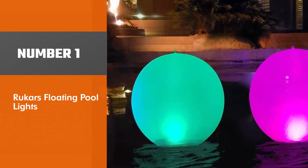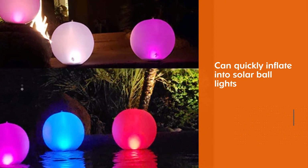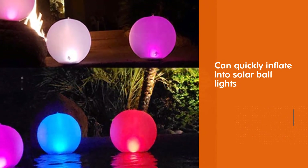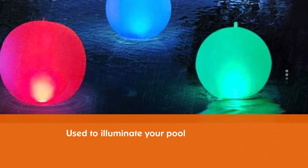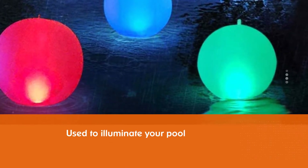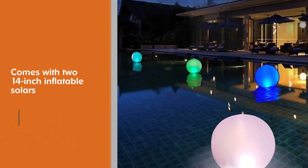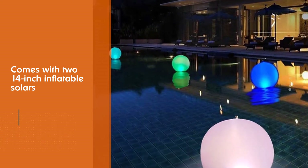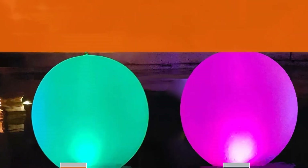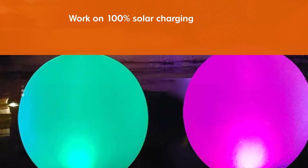Number one, most popular: Rukas floating pool lights. These floating pool lights can quickly inflate into solar ball lights to illuminate your pool. The set of two 14-inch inflatable solar LED swimming pool lights work on 100% solar charging and are energy saving. They are designed for indoor and outdoor use and have four colors that change automatically. Put them on the ground, hang them on trees, or let them float in the swimming pool — simple to inflate with no batteries needed.